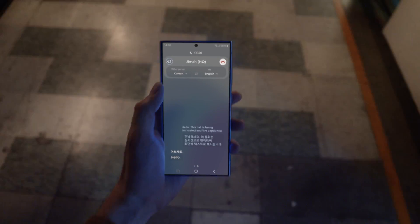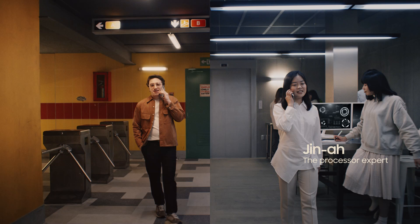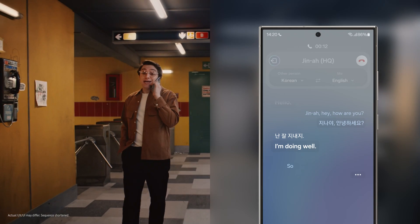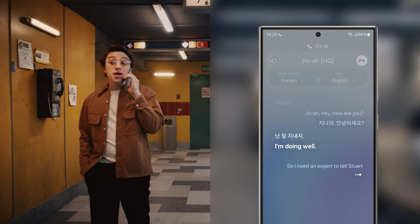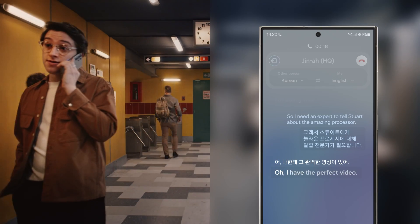Hi. Hello. Gina, hey, how are you? I'm doing well. So, I need an expert to tell Stuart about the amazing processor. Oh, I have the perfect video.